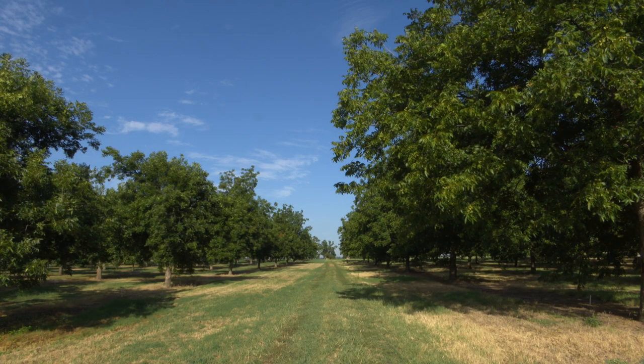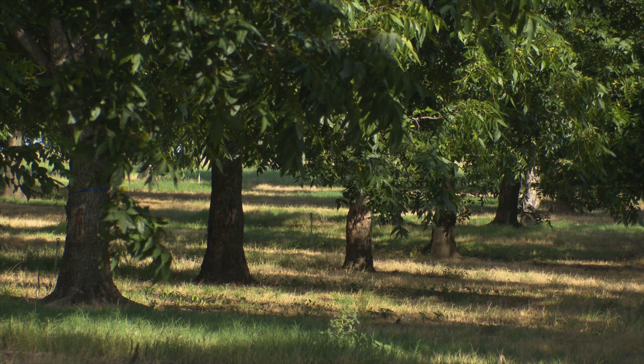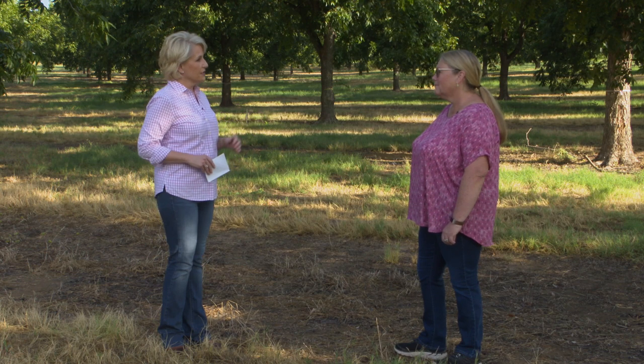If you look at the trees here on the research station, it looks pretty good. We've got a really full crop — too much crop, in fact — and we're doing some crop load management. But across the state, it's a little spotty. Some of our native growers are reporting a good crop and others have a sparse crop to little to nothing. Obviously, we talk about drought every week on SUNUP. Let's talk about how the widespread drought has impacted pecans.